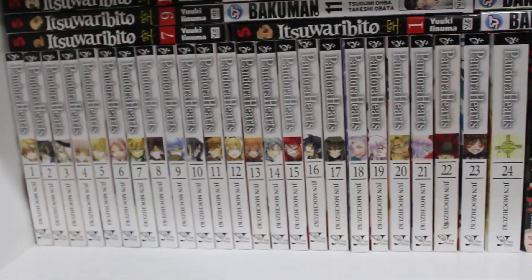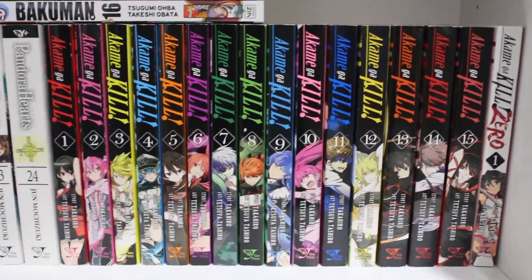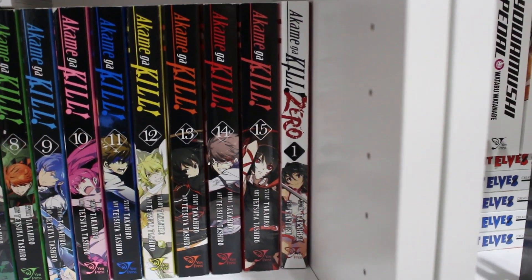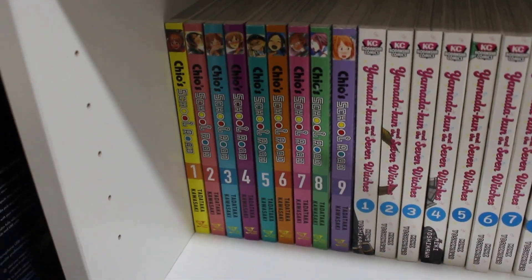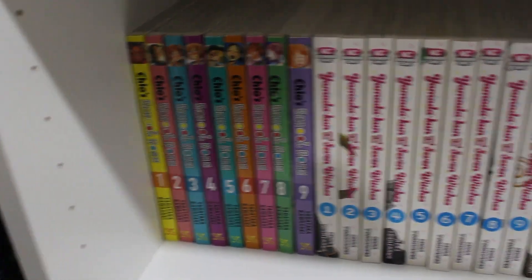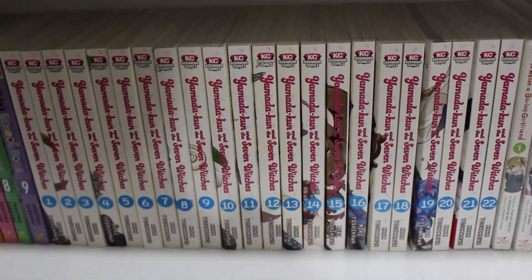Down below we have volumes 1 through 24 of Pandora Hearts singles complete, volumes 1 through 15 of Akame ga Kill complete, and Akame ga Kill: Zero volume 1 of the side story. At the bottom, volumes 1 through 9 of Cromartie High School — a really funny gag manga and anime that I highly recommend, one of my favorites.